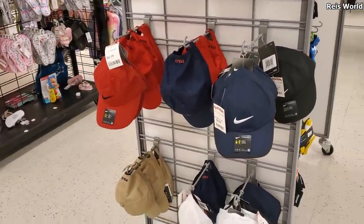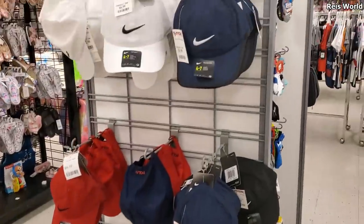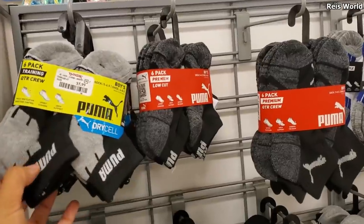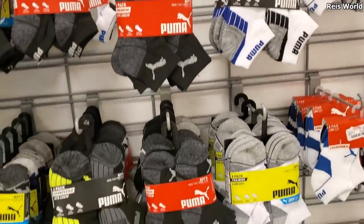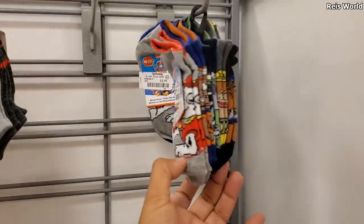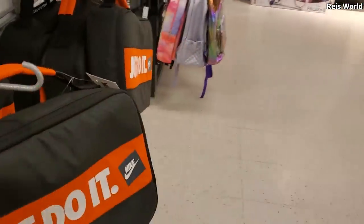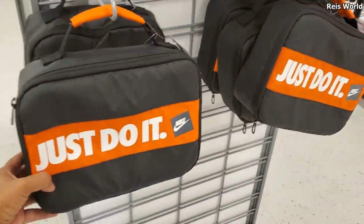They have Tommy Bahama and they're $8. Nike hats are going to be $10. Socks — Puma, $5.99. And here's Paw Patrol, and those are $4.